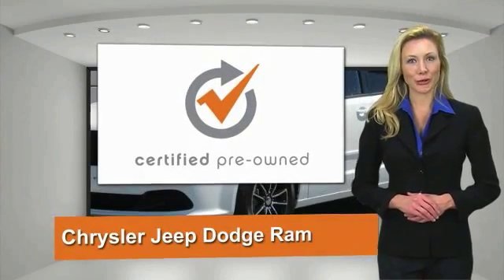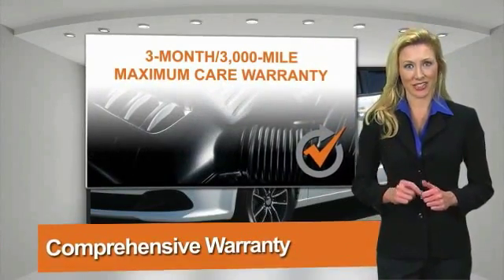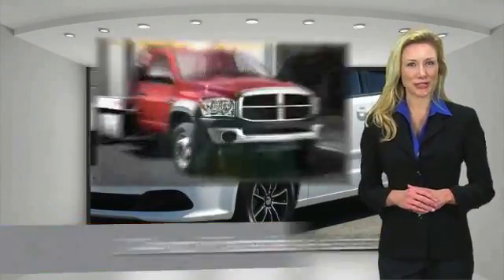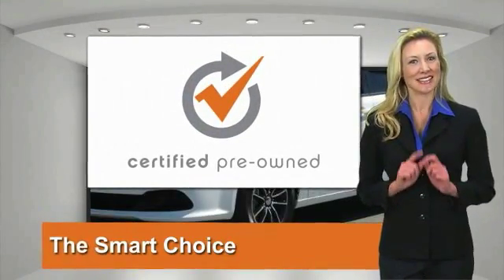All Chrysler Group Certified Pre-Owned Vehicles pass a stringent process, guaranteeing that only the finest vehicles get certified. Ask your dealer about available lifetime warranty upgrades. Chrysler Group Certified Pre-Owned Vehicles — the smart choice, factory backed.